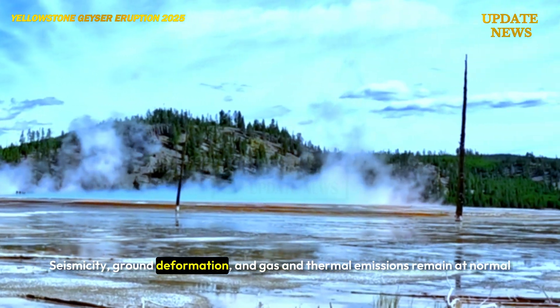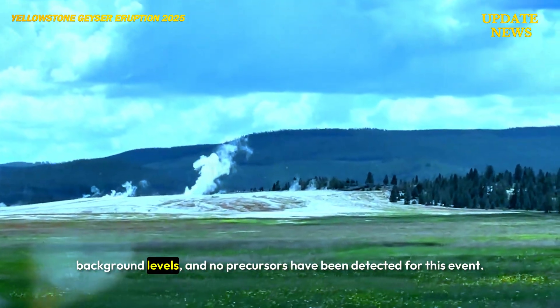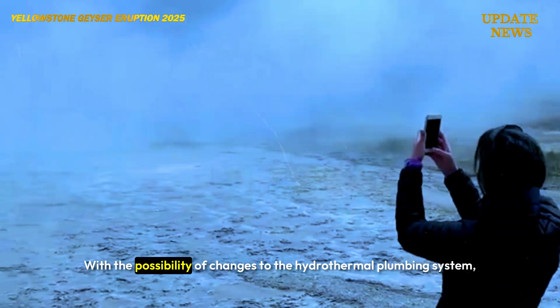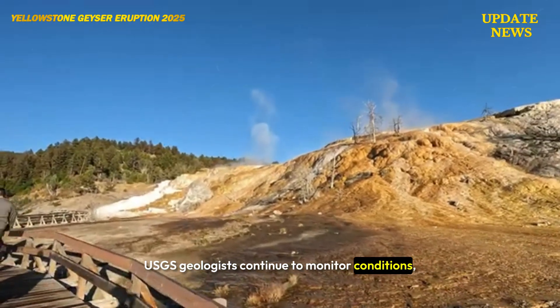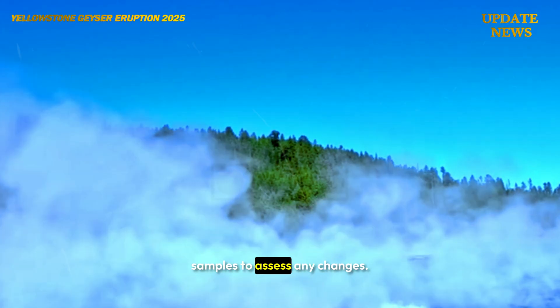Seismicity, ground deformation, and gas and thermal emissions remain at normal background levels, and no precursors have been detected for this event. With the possibility of changes to the hydrothermal plumbing system, USGS geologists continue to monitor conditions, mapping debris fields and taking water samples to assess any changes.